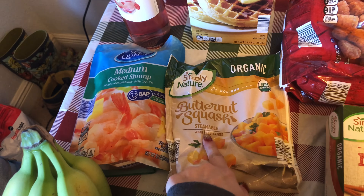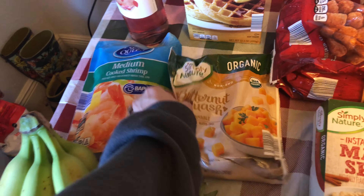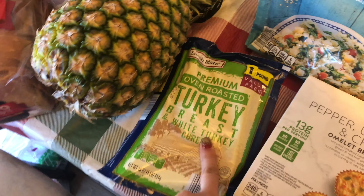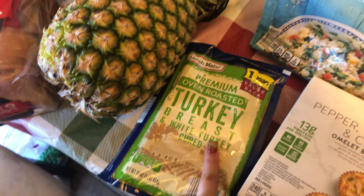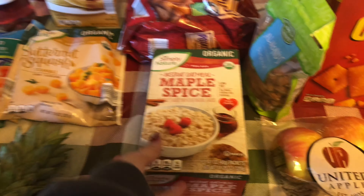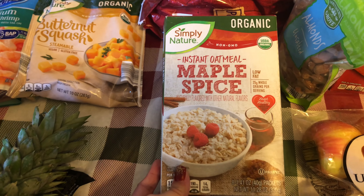Home style waffles, organic butternut squash which I like to put in different things — I like to make a pasta with it. Pineapple, some oven roasted turkey breast, and this Mediterranean quinoa which opened while it was in the bag.